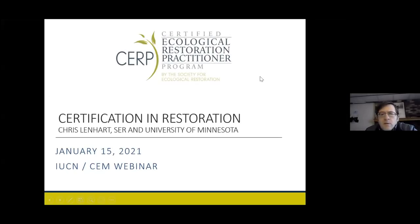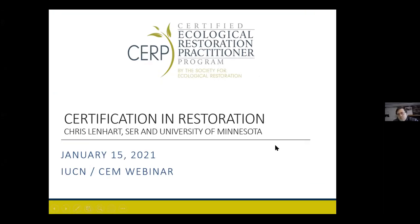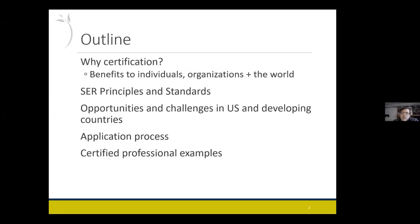It's nice to be here today to tell you a little bit about our certification program with the Society for Ecological Restoration. Just a little overview of what I'm going to go over today. I'll talk about the benefits of certification, why it's helpful to individuals, organizations, and the wider global community. A little bit of background on SER principles and standards, and I'm going to talk about some of the opportunities and challenges to developing and expanding the certification program. I'll also go over the application process for those of you who are interested in applying.